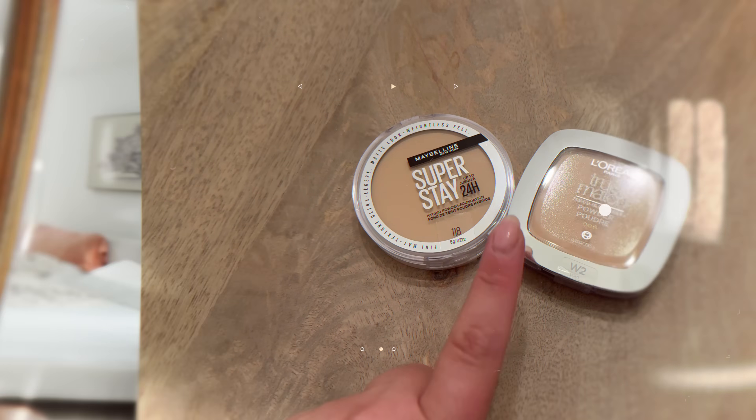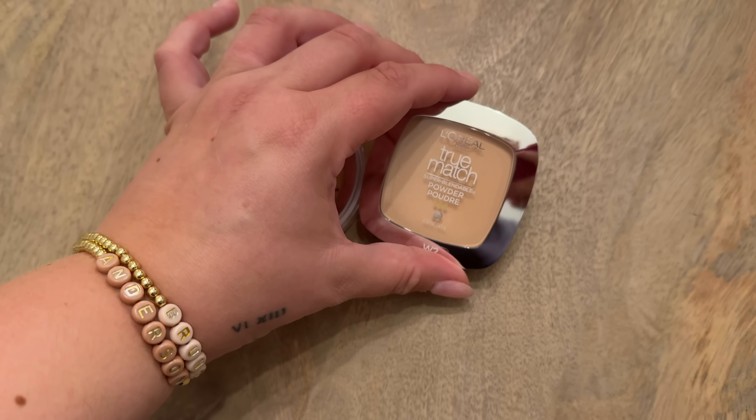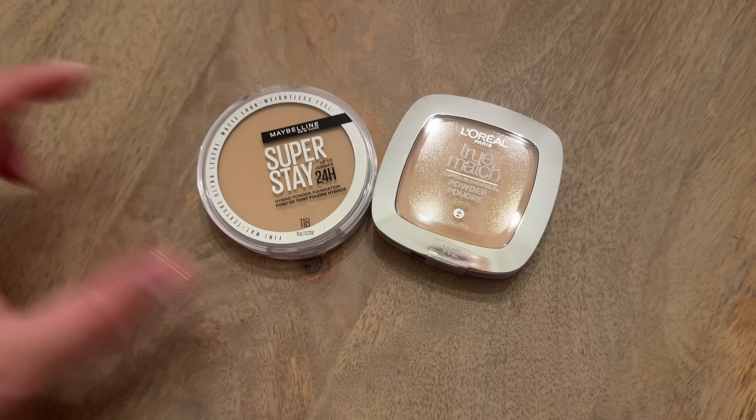I might be feeling risky later. I am home and I secured the goods — I got the Maybelline Super Stay and the L'Oreal True Match. I can't wait to give these a try; hopefully the colors are good because I did order online, but we'll see.